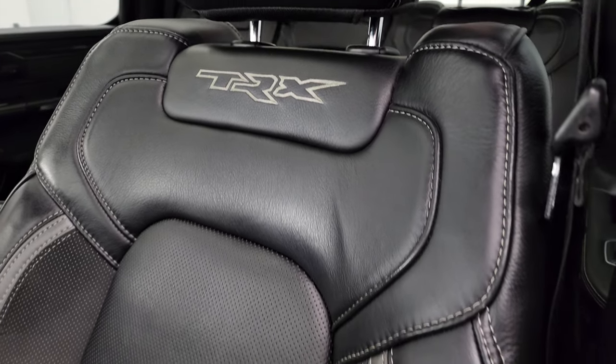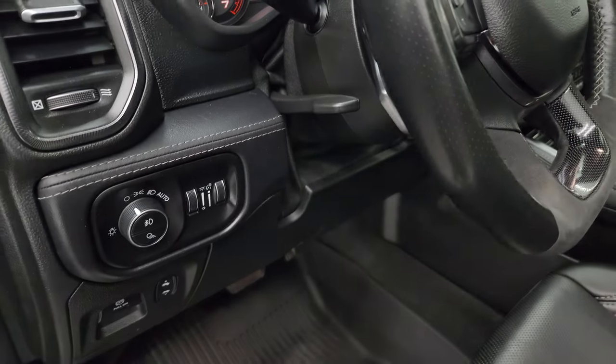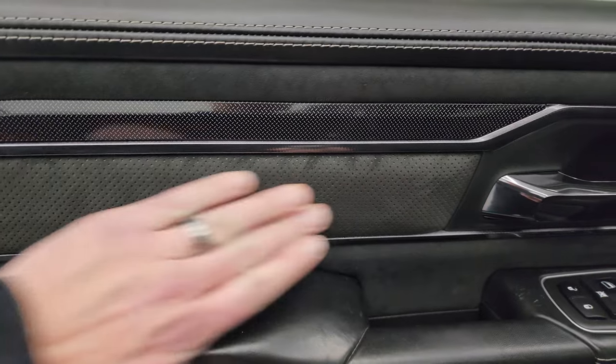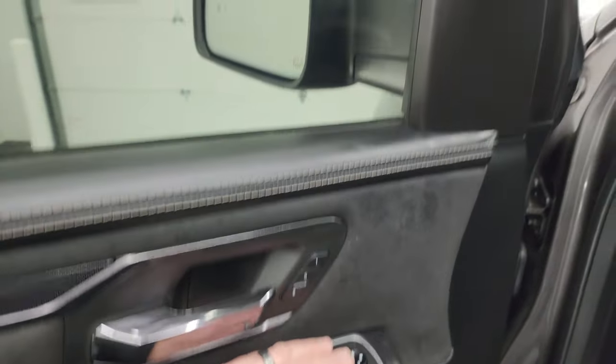Up front you get the bucket seats with the same design — the two-tone leather and suede with TRX stitched into the backrest. Seats are in really nice shape. I don't think this truck has ever been smoked in. You get the all-weather floor mat, power pedals, auto headlamps, tilt-telescopic steering wheel, power windows, locks and mirrors, and a suede insert with diamond-plate style trim on the door. Memory driver seat as well.